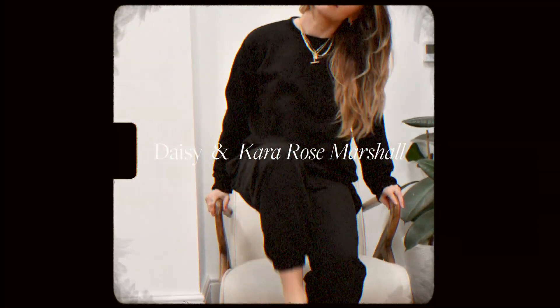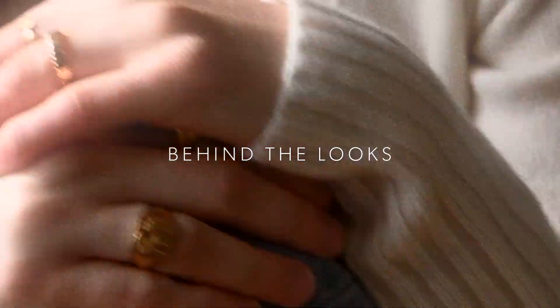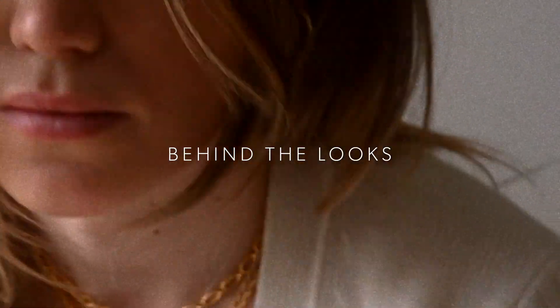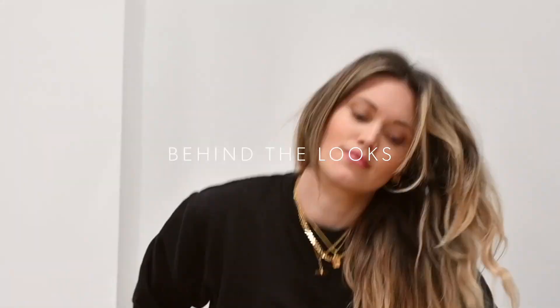Hi, I'm Kara Rose and I am going to talk you through my Daisy London style edit. I'm going to talk you through my three looks from my shoot and tell you how I wear and style my jewellery.